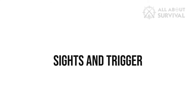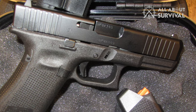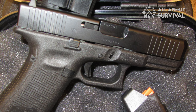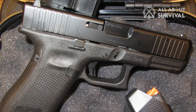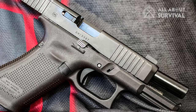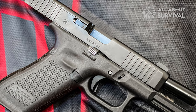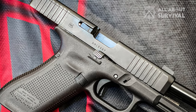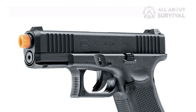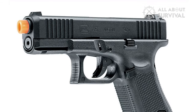Sights and Trigger. One area where Glock never fails to disappoint is sights. Even the latest models come out of the factory with OEM Glock sights, which are just fine at best — not the best in the market or even close to them. One plus point with the G45 5th Gen is that it comes with an optic cut straight out of the factory.